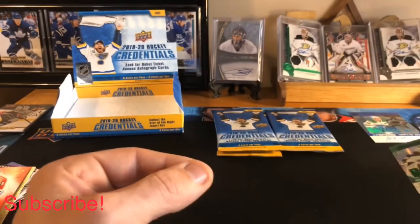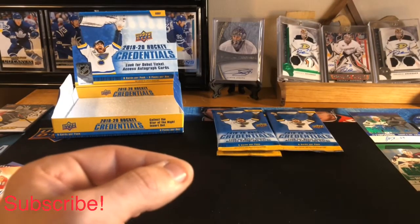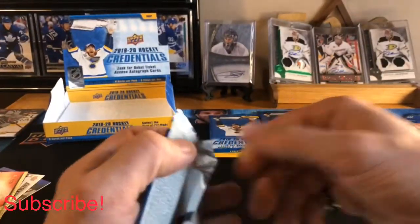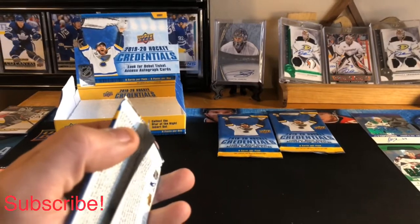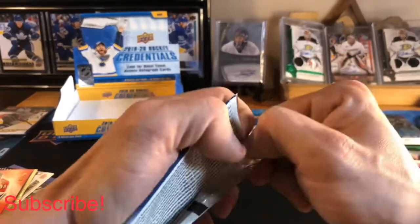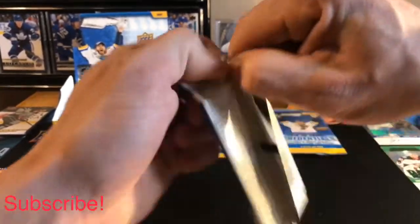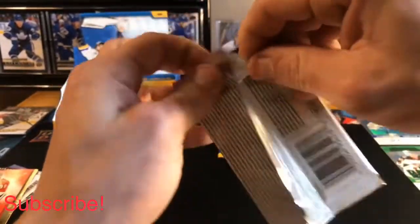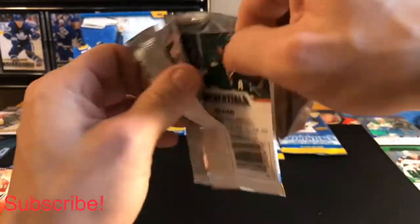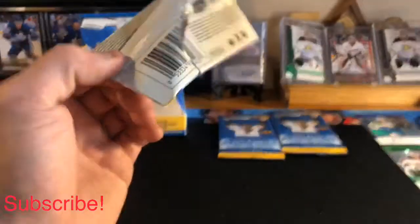We'll set that over here as well. Three packs to go, we've got an auto numbered to 299 and a nice Elvis Merzlikins out of 25 — very nice hits so far. Moving on to pack number six.